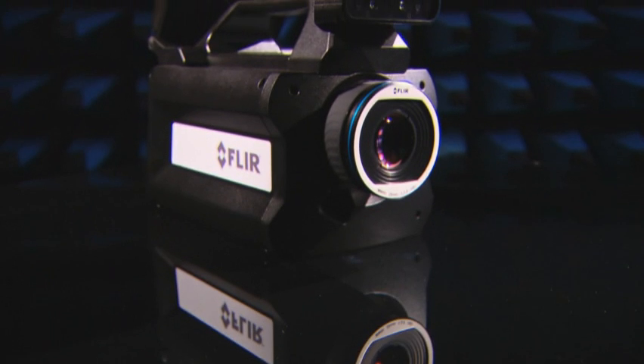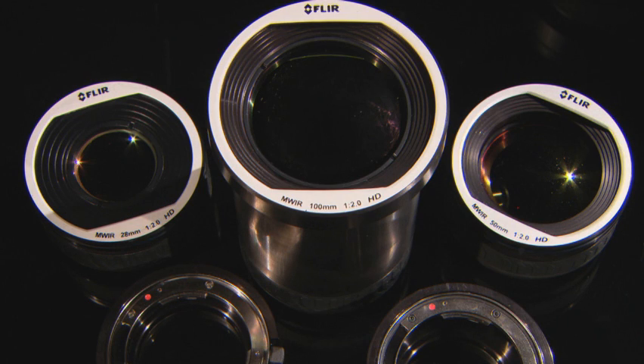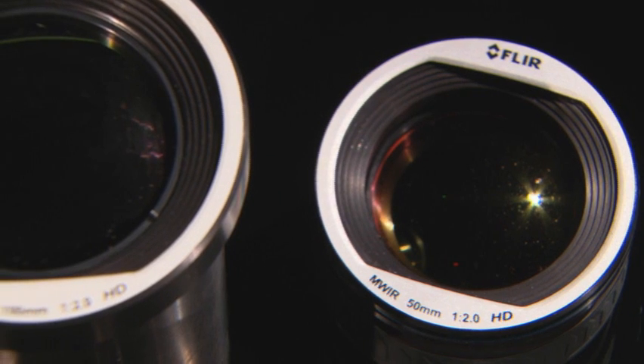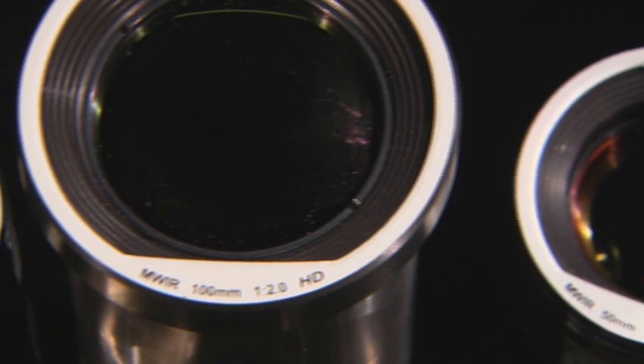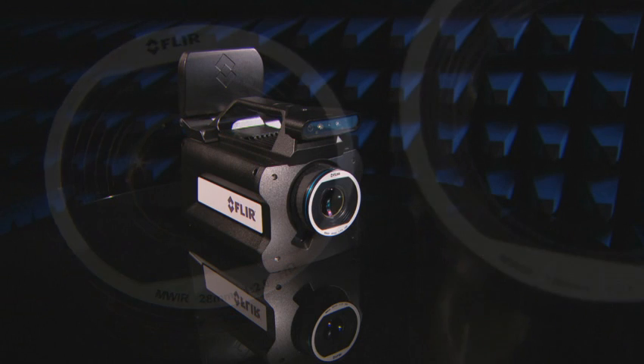The SC8000 series comes with an advanced high-performance optical design with lens recognition and automatic measurement adjustments. A temperature probe is integrated in the lens for improved measurement accuracy. Various lens options are available.